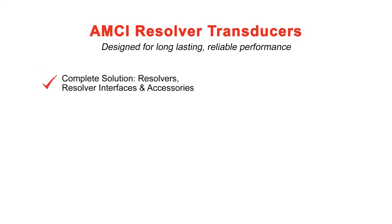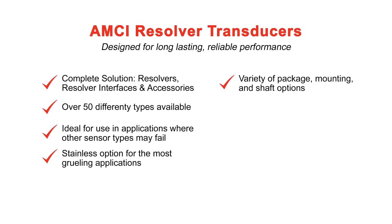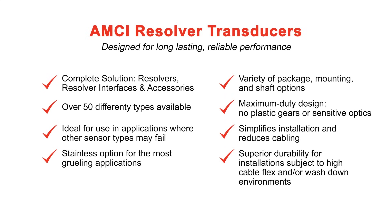No matter how hot, humid, dusty, oily, or mechanically demanding the environment, AMCI's resolver transducers are ready.